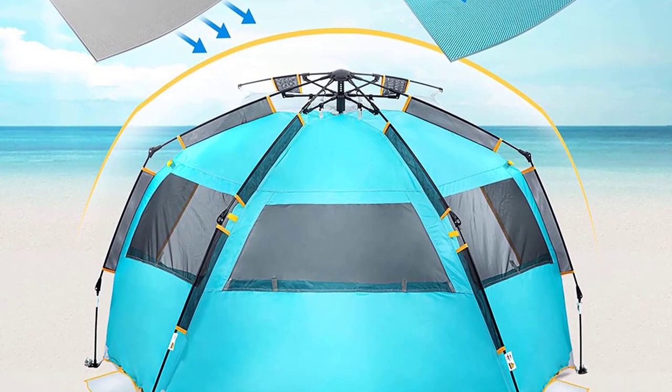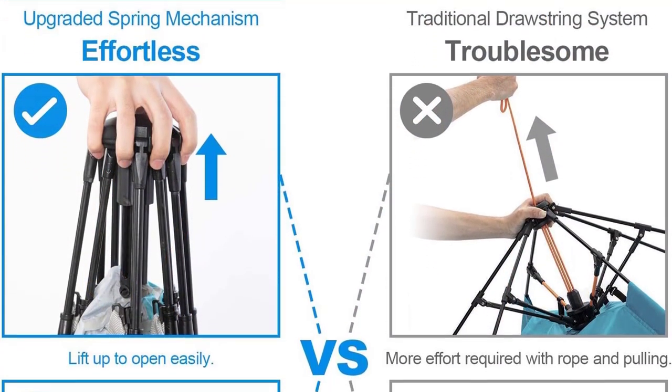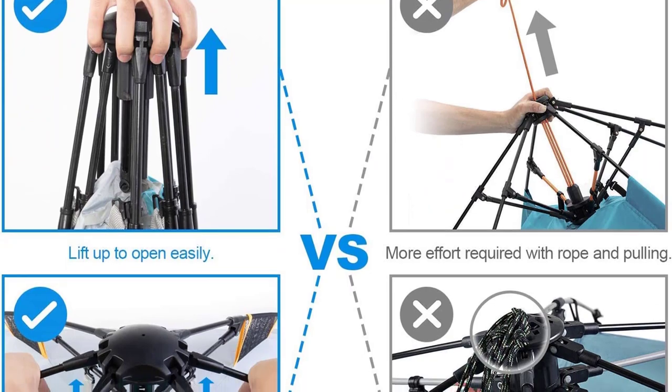The UPF 50+ and water-repellent polyester fabric offer excellent sun protection and keep you dry in light rain. Stay cool with oversized mesh windows promoting air circulation. Fully open the front doors for heat dissipation and enjoy a blissful beach getaway with the WolfWise Easy Up Beach Tent, your perfect beach companion.